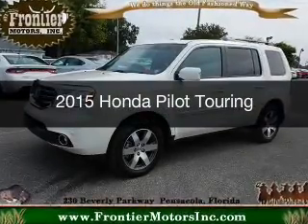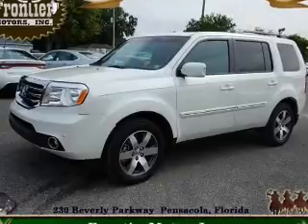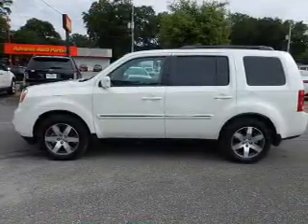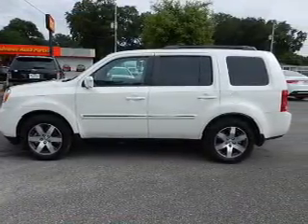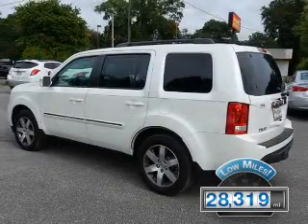This is a used 2015 Honda Pilot. It's powered by front-wheel drive, a 3.5-liter six-cylinder engine, and a five-speed automatic transmission. With fewer than 30,000 miles, this vehicle has a long road ahead.